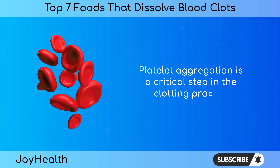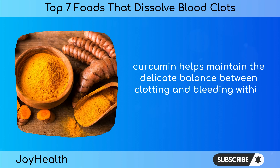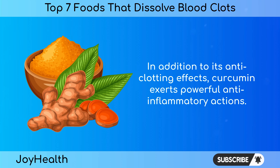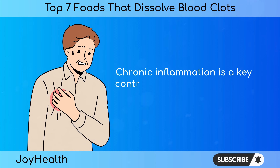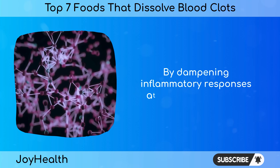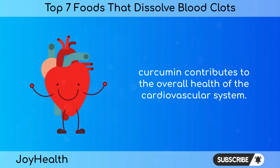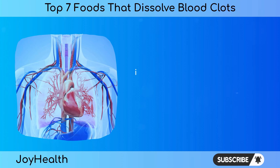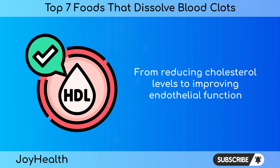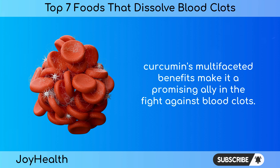Platelet aggregation is a critical step in the clotting process, and by modulating this process, curcumin helps maintain the delicate balance between clotting and bleeding within blood vessels. In addition to its anti-clotting effects, curcumin exerts powerful anti-inflammatory actions. Chronic inflammation is a key contributor to cardiovascular diseases, including the formation of blood clots. By dampening inflammatory responses at the molecular level, curcumin contributes to the overall health of the cardiovascular system. Several studies have explored curcumin's multifaceted benefits, from reducing cholesterol levels to improving endothelial function, making it a promising ally in the fight against blood clots.